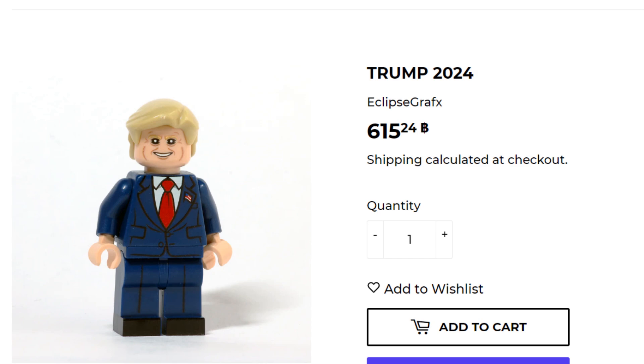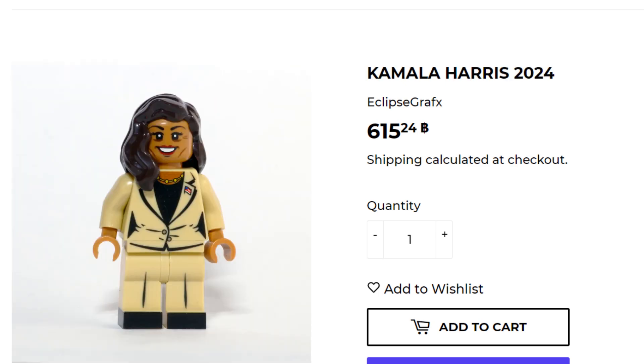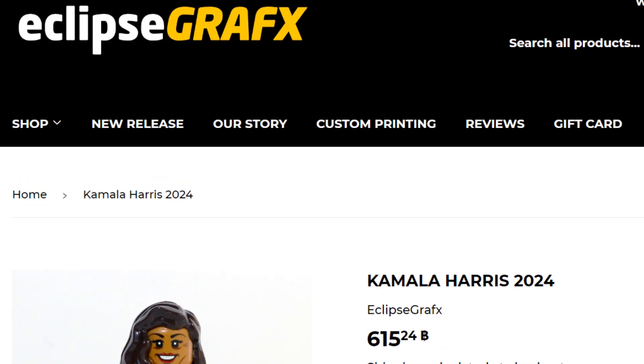Heyo, it's Just Another Brick Life, and in case you weren't aware, you can pick up a custom Donald Trump LEGO minifigure as well as a custom Kamala Harris LEGO minifigure off of EclipseGraphics.com.